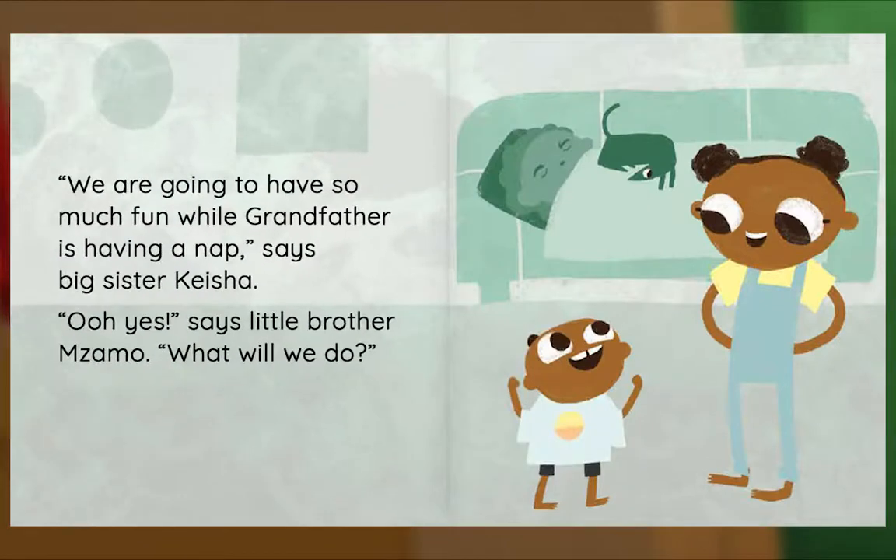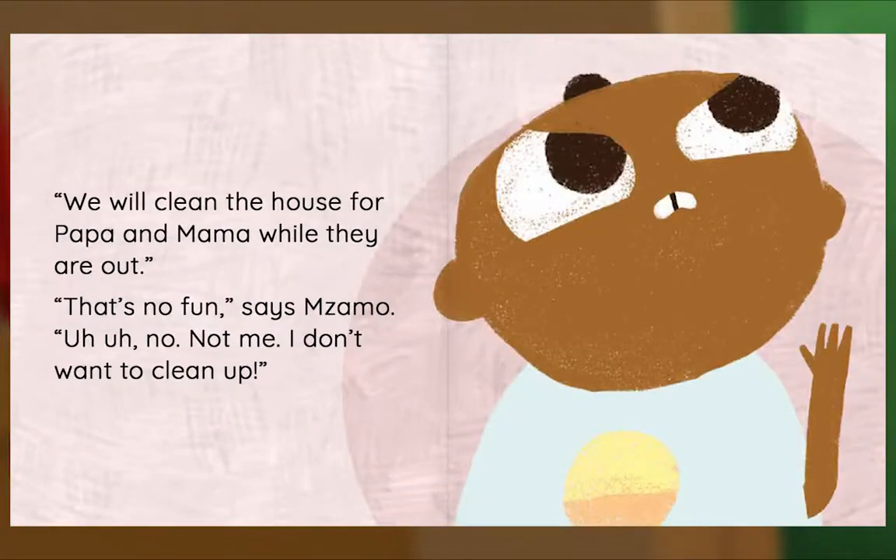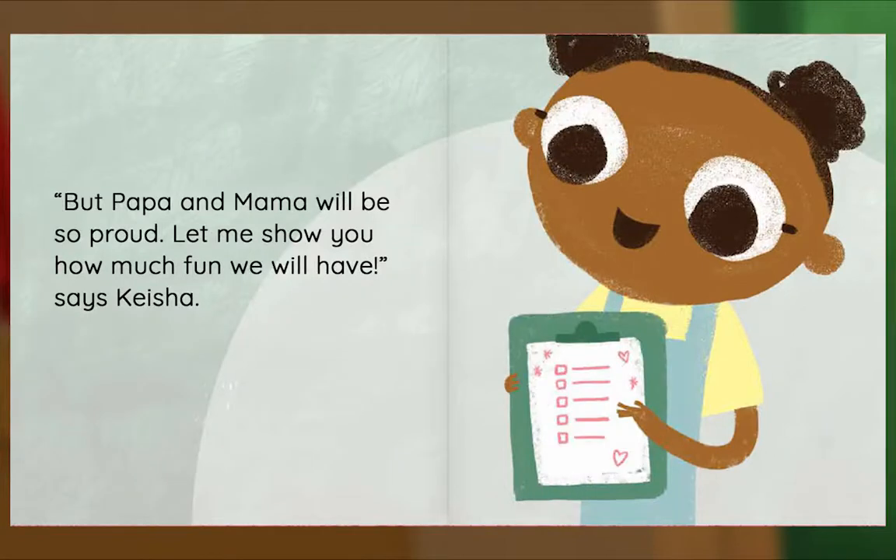We are going to have so much fun while Grandfather is having a nap, says Big Sister Keisha. Ooh yes, says Little Brother Mazamo. What will we do? We will clean the house for Papa and Mama while they are out. That's no fun, says Mazamo. Uh-uh, no, not me. I don't want to clean up.